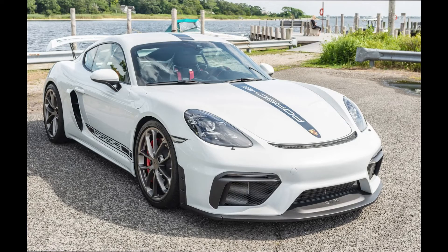Another Carrera White car — a 2020 718 Cayman GT4 with 3,000 miles, sold for $121,718. This seems in line with recent sales, a fair sale.